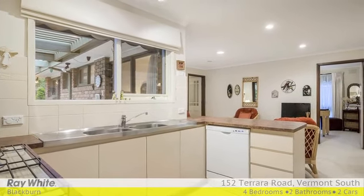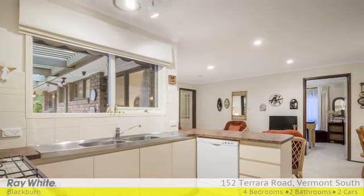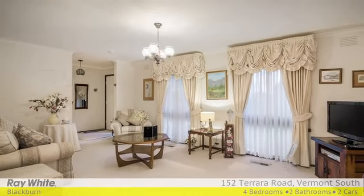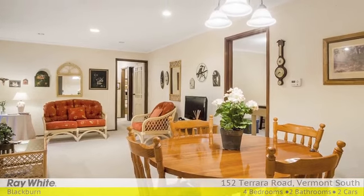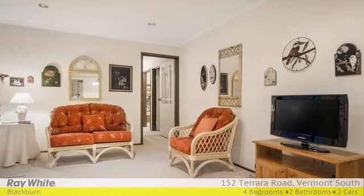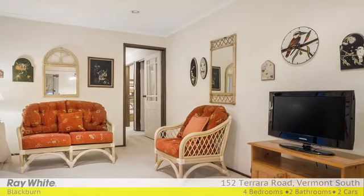Ready to be updated or perfect to live in as is, this flexible residence also showcases a large entertainers deck, paved courtyard, manicured garden, large garden shed, ducted heating, air conditioning, security door, new hot water system, secure alarm and double carport.